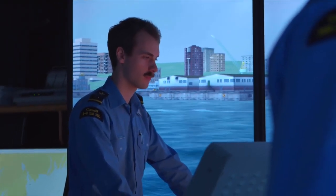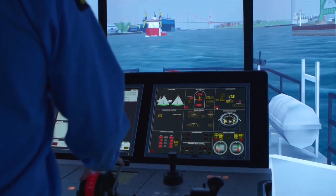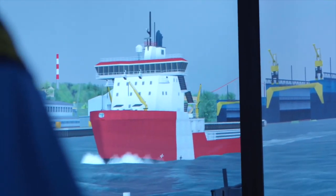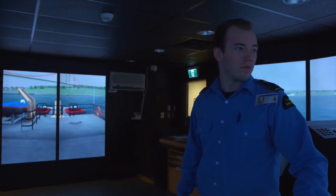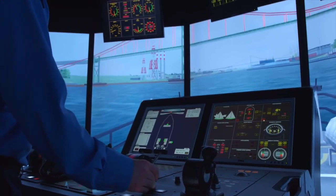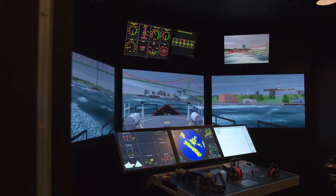The environment in which officer cadets train can be adjusted within the simulation platform. Exercise areas include those most relevant to Canadian Coast Guard operations, such as Halifax Harbour, Nova Scotia; Chittabucto Bay, Nova Scotia; St. John's Harbour, Newfoundland; Vancouver to Victoria, BC; and the St. Lawrence River, Quebec.